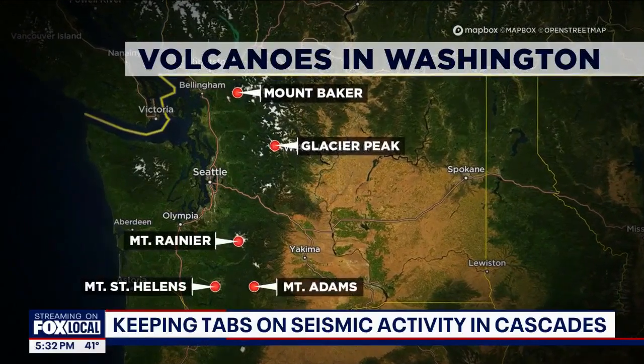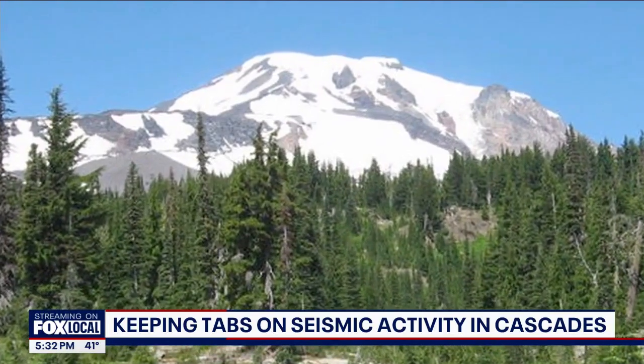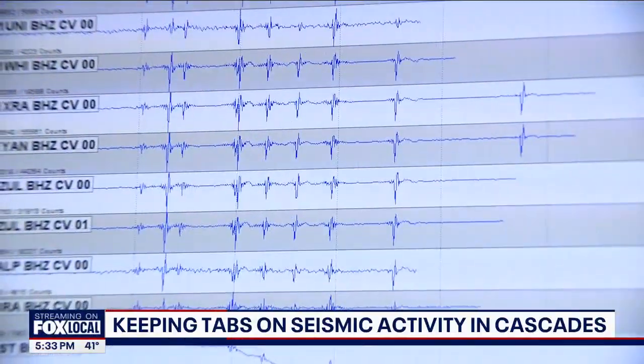We don't want to put something out on the landscape and then two weeks later find out it's not working, especially like at Glacier Peak, and then have to go hike out two and a half days to replace it. Before we put instrumentation out on the landscape, we give it a very thorough testing. John Major, scientist in charge at this USGS outpost, says for several months they'll sit here, picking up all sorts of traces.